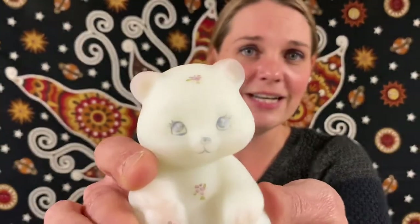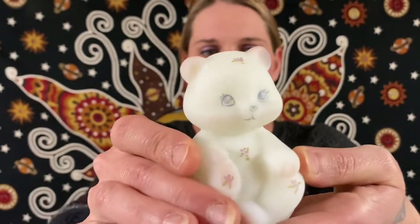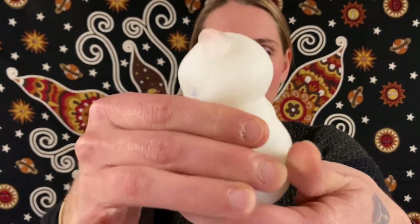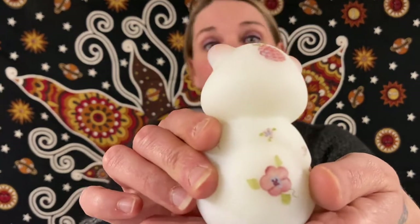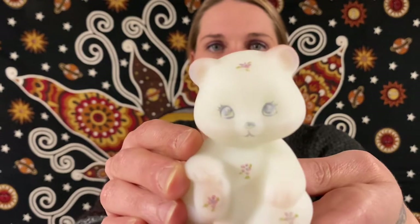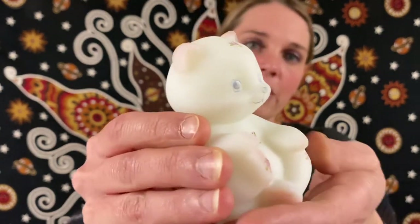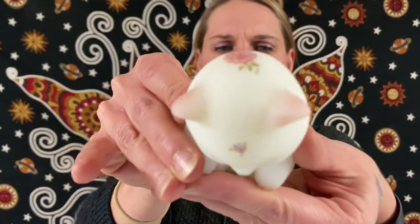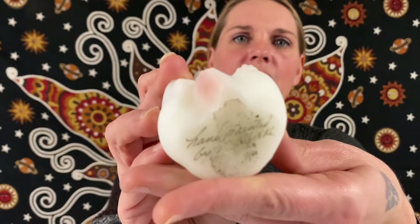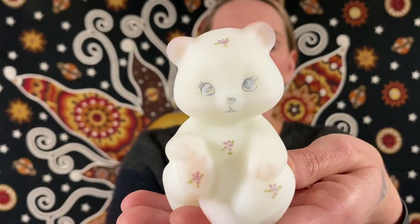Here is the first item — look at how cute it is! We have a Fenton art glass piece, all hand-painted and satin finish. It is a little white bear with pink pastel flower designs. It is signed on the bottom by the artist. This little Fenton art glass hand-painted bear will be for $25.